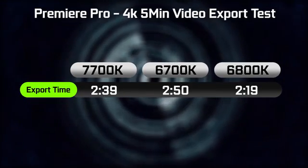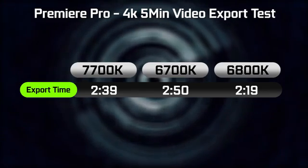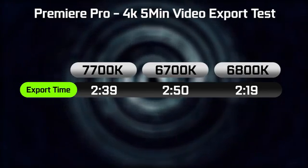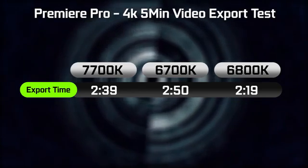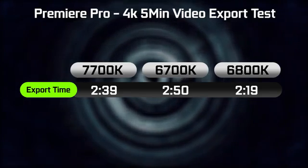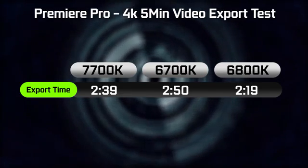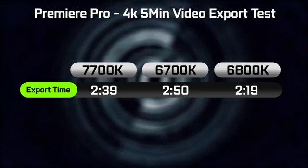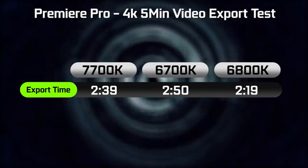In terms of video rendering performance, rendering out a 4K 5-minute file in Premiere Pro, on the 7700K it took around 2 minutes 39 seconds. The 6800K was slightly faster at 2 minutes 19 seconds, and the same video file rendered out in around 2 minutes 50 seconds on the 6700K at factory clock settings.